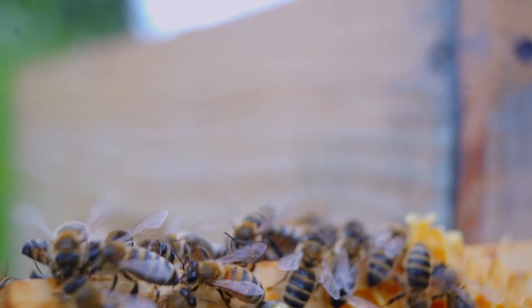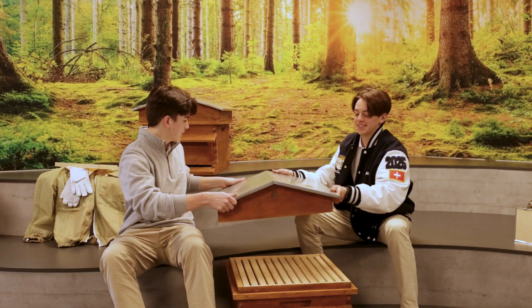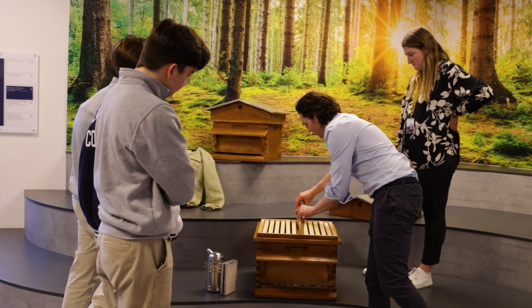The Beausoleil Bee Project is a really fantastic opportunity for our students to try something completely different. This is a new project this year, and we're hoping to bring bees and honey to the school. We plan on having two hives, which will be home to 120,000 bees.